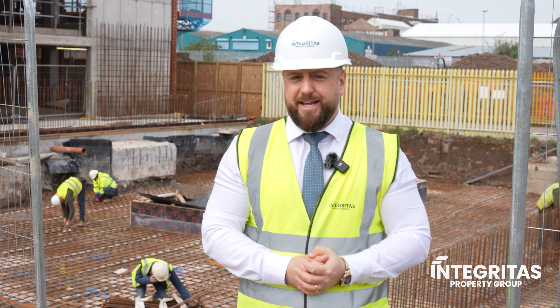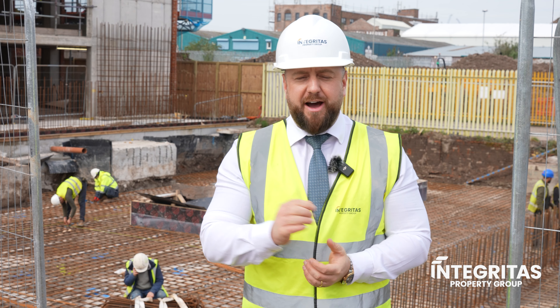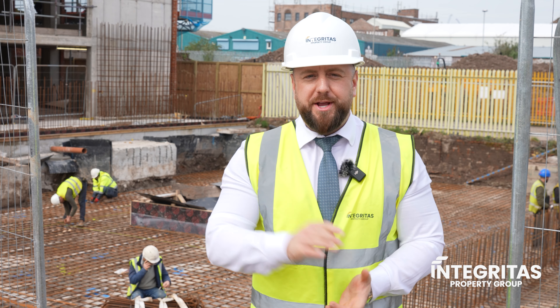So that's it from us here today over at Central Point. Thank you so much for watching. We look forward to delivering the project for you and look out for our next update in four weeks' time.